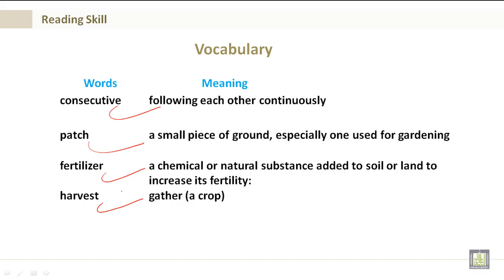For example, corn and also sweet potatoes, potatoes, anything that grows.